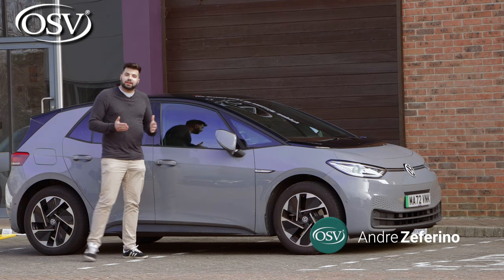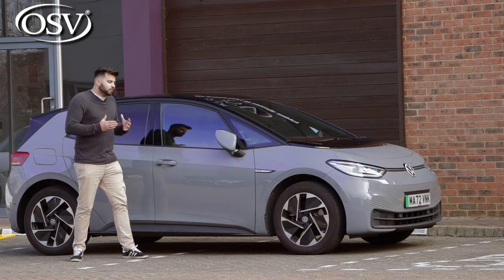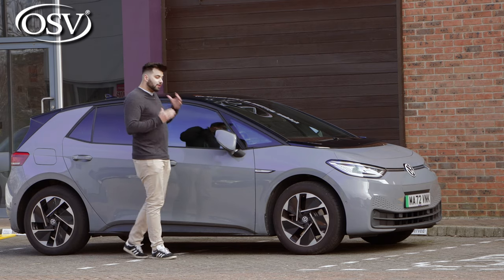The first model of the ID series was unveiled at the Paris Motor Show back in 2016, with Volkswagen borderline promising that it would be as revolutionary and iconic as the Beetle was in 1945.